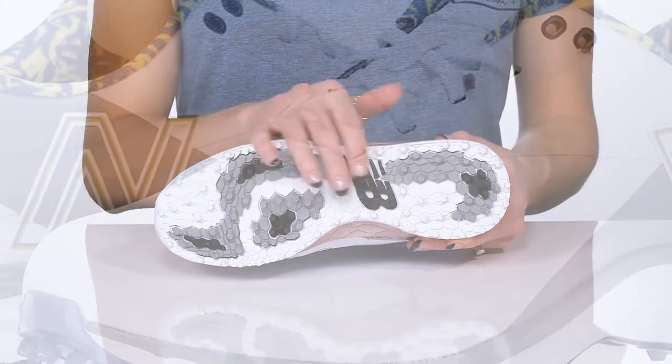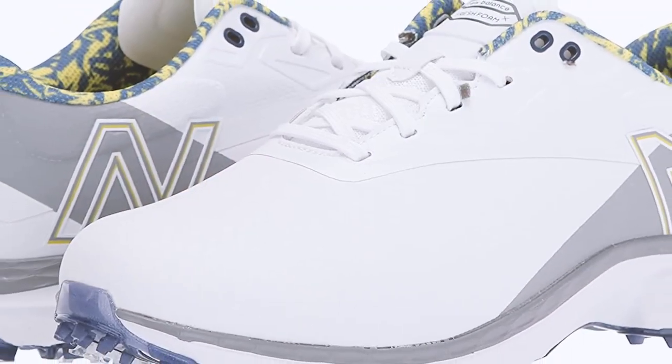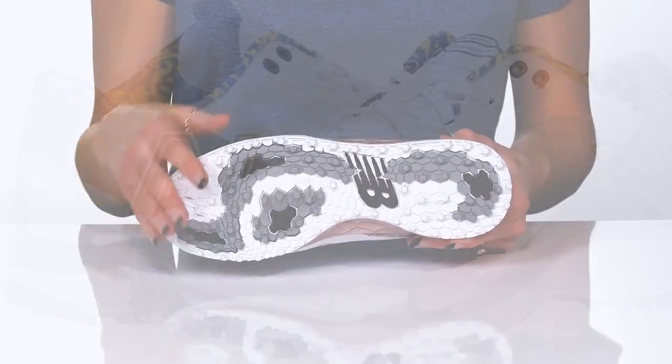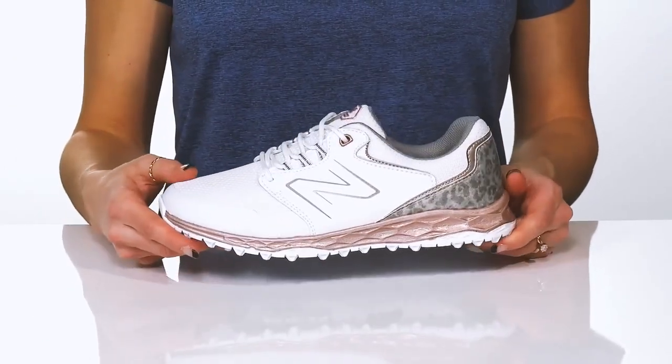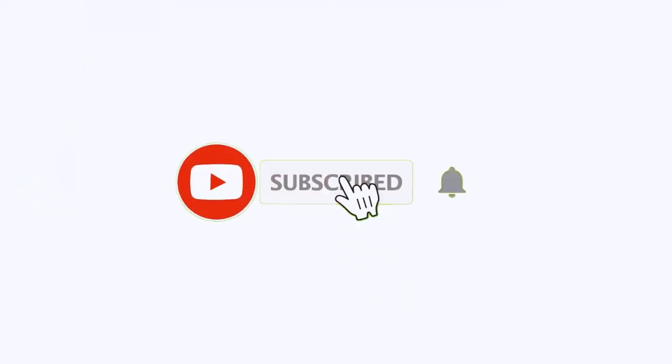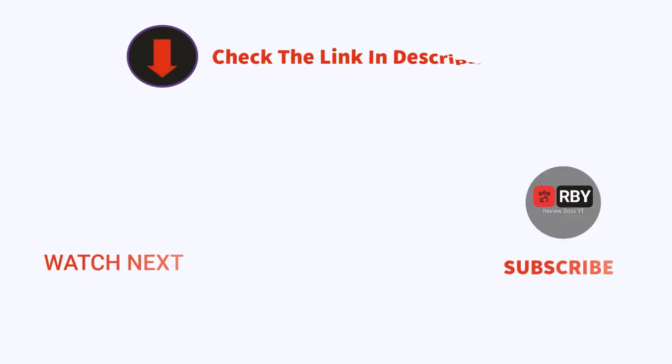The comfort factor is what New Balance strives for with its running shoes, and is one of the main reasons runners flock to the brand. I make helpful videos daily, so do subscribe to my channel. If you need more information or want to know product prices, check out the description.